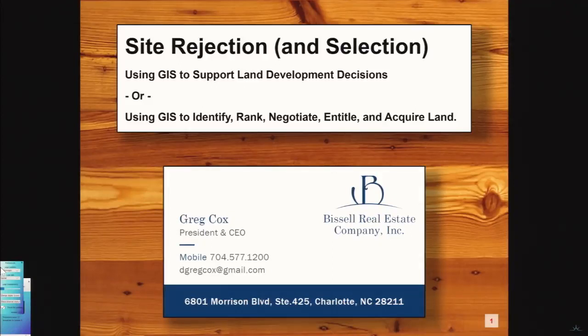My name is Greg Cox. I am with a company called the Bissell Companies in Charlotte. Anybody here from Charlotte? We're a development company. If you've ever heard of something called Ballantyne Corporate Park, South Park — we do office development and other types of development in that area.